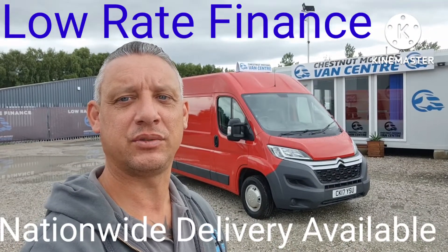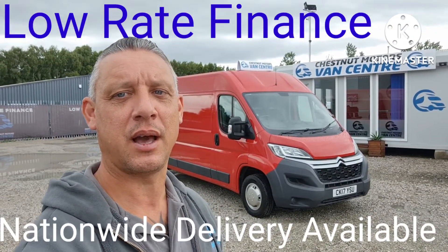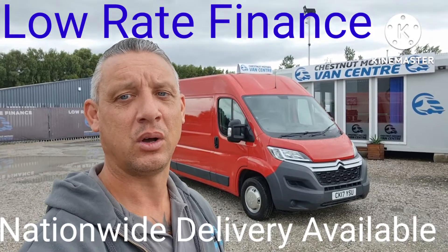So there you have it — a very clean, very tidy Citroen Relay Enterprise, coming to you with a new MOT and a full service from ourselves. Finance and nationwide delivery are also available.